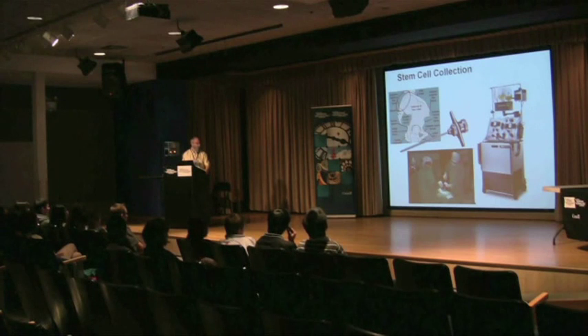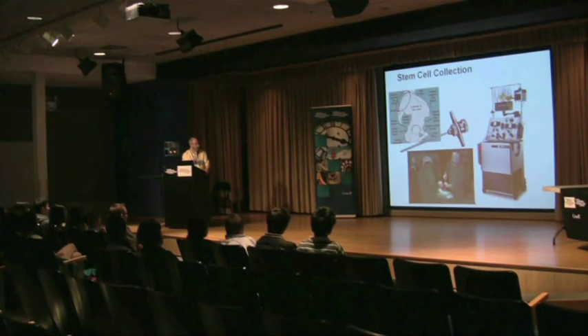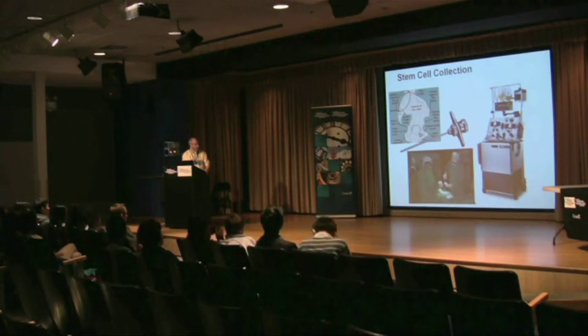The thought is that by getting rid of the old diseased immune system, a new one would grow back without making the same mistakes, and it would become tolerant of the patient and provide protective immunity.